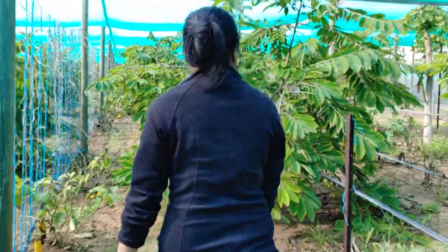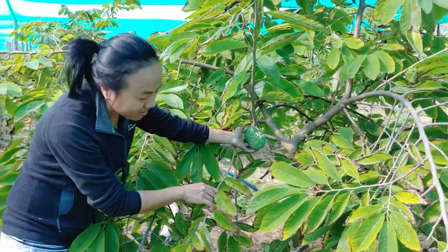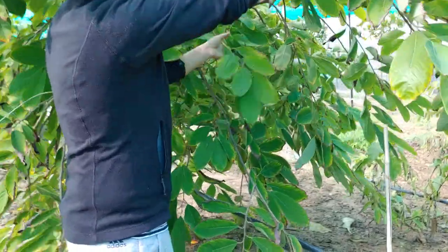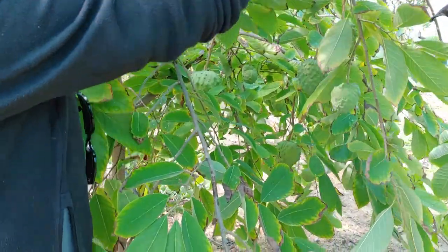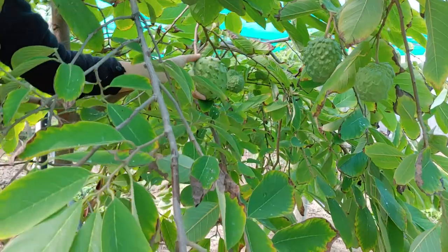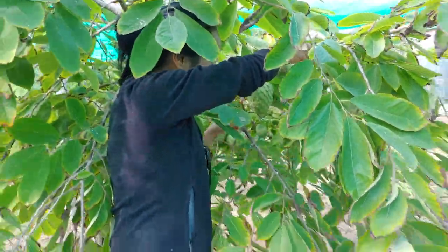I don't know if people know when custard apples are ready — let me find a tree with more fruit. You get a pretty good example here: you've got these little ones, this one looks pretty good but it's not ready because these little spikes haven't fully expanded. Whereas the one down here is the same size but much bigger and more expanded. So if you want to pick and choose between the two, you would go for that one rather than this one.